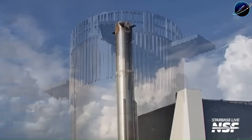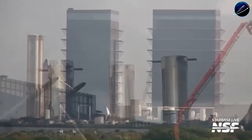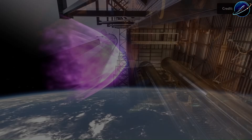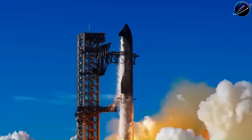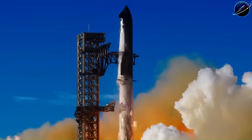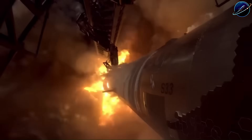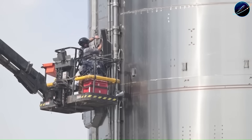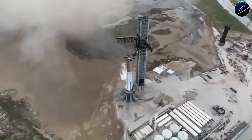Ship 39 is where the mission objectives start to shift. Earlier Starship ships were focused on proving they could survive reentry, testing heat shield performance, and demonstrating basic control during descent. Ship 39 is different — this is orbital class hardware. By the time SpaceX stacked the booster, most of the major assembly work on Ship 39 was already done. The ship had gone through its initial structural checks, the heat tiles were installed, and the flaps were mounted. This wasn't a rush job; it was a coordinated push.